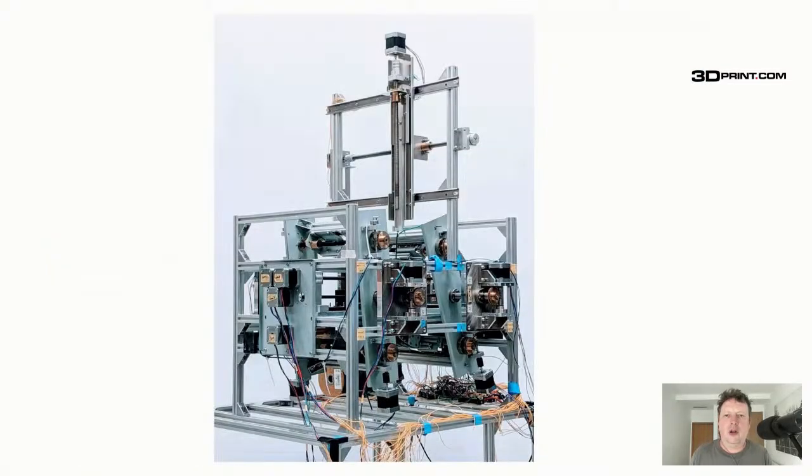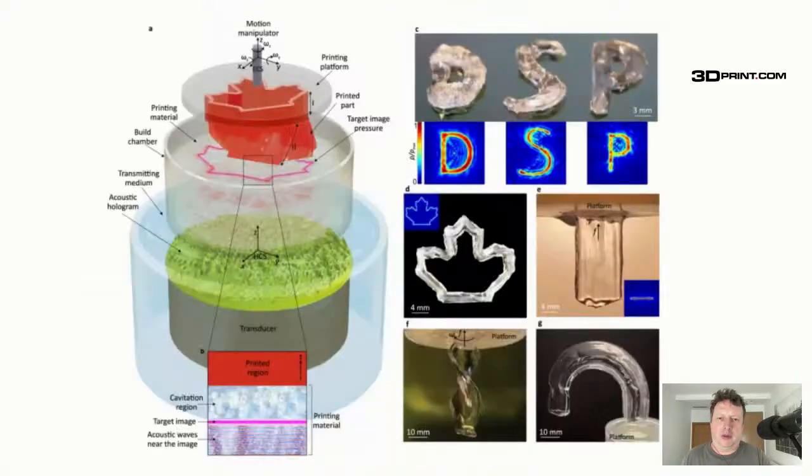Another thing that is inspirational is holographic direct sound printing. We've had certain direct sound printing processes already — they've been around for a while. And this is the knitting machine shown here, by the way.